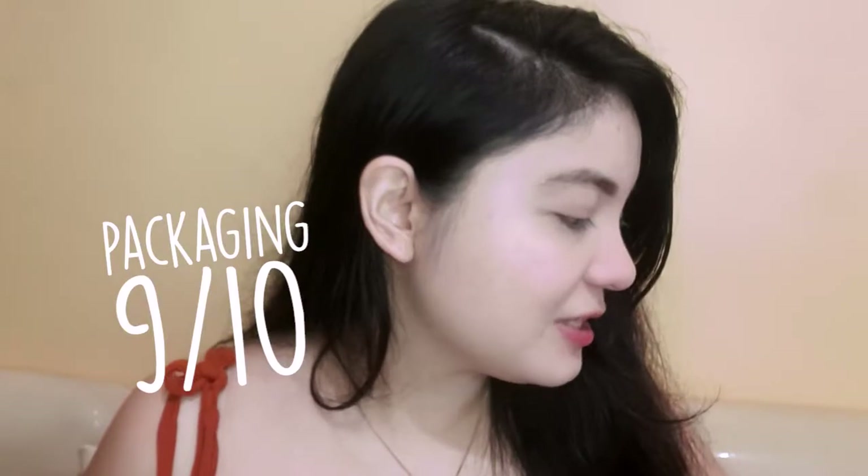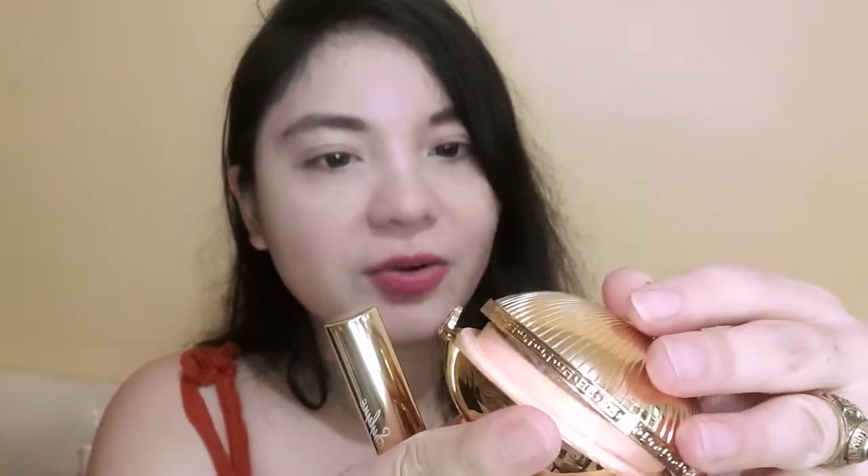For rating: packaging gets 9 out of 10 — it has English translation and lovely embossing. Product design looks really good, but it's the kind of product you wouldn't want inside your bag since it might break or open accidentally — better suited on a vanity or table. I'll rate the design 7.5 out of 10. The product itself is causing me some allergy, so I'll give it a 7 out of 10.